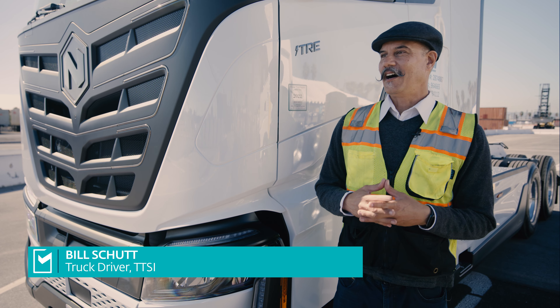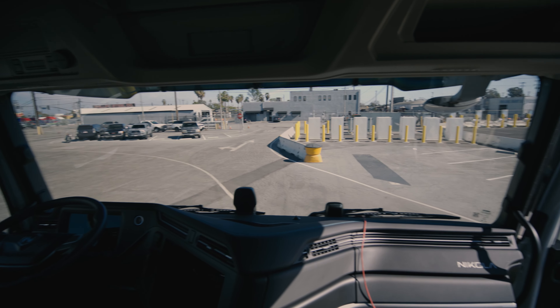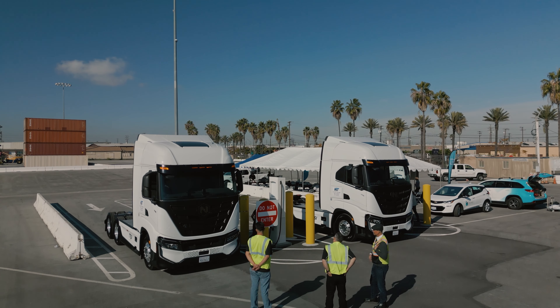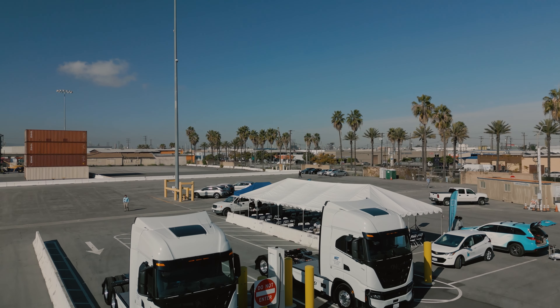It's easy and comfortable, quiet — there's no pollution, no stacks, no exhaust. It makes the type of job that I do, which is sitting in a truck for long periods of time, very, very comfortable and very easy to do.